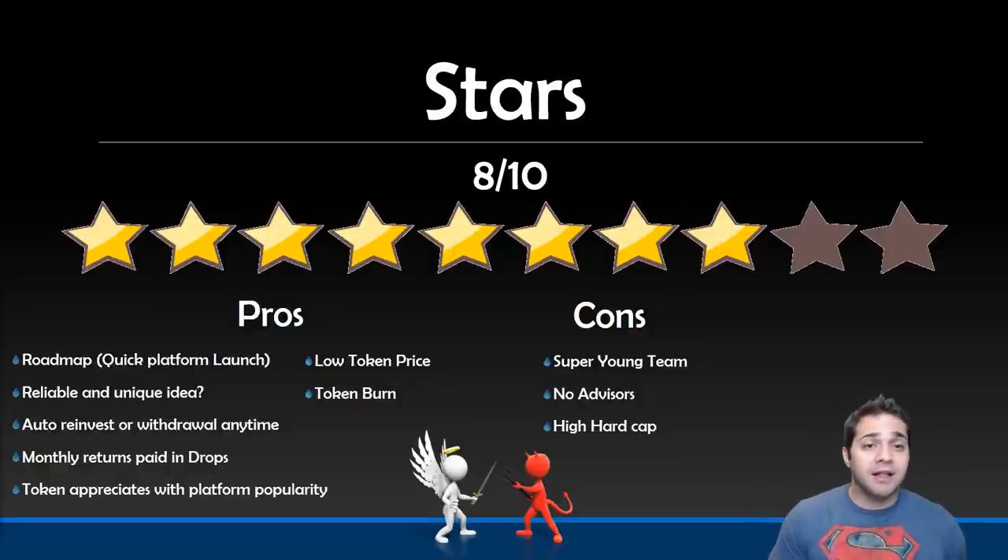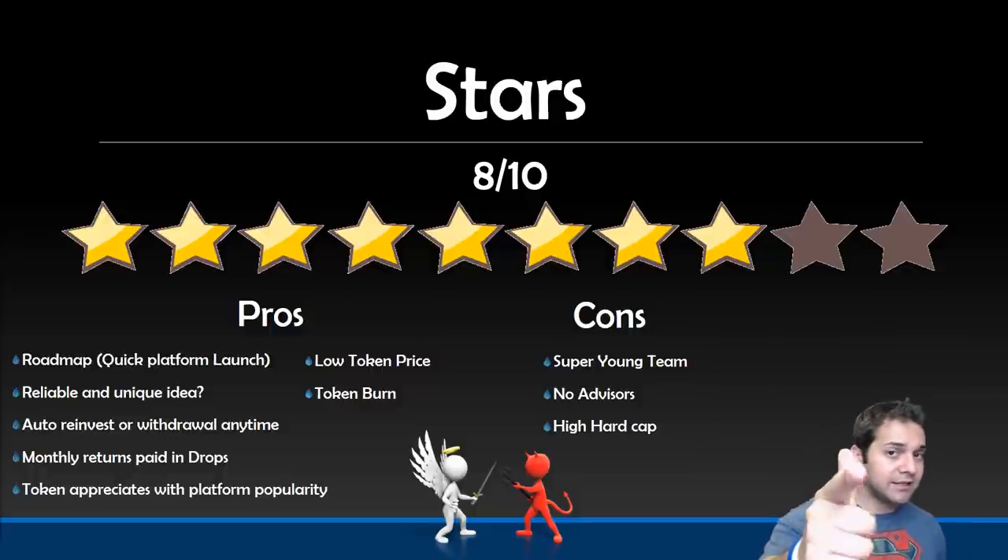That's a DROPPL review for you. Let me know what you think — do you want to participate in this ICO? What do you find as the positives and negatives? Let me know in the comment section. Come to my Discord. Don't forget to smash that like and subscribe button, and I'll see you next time.